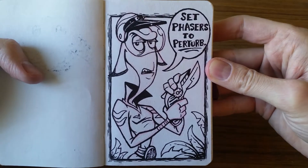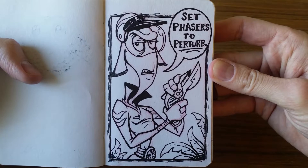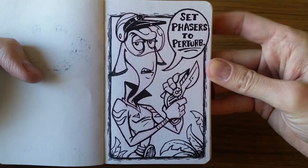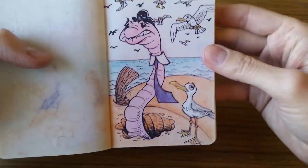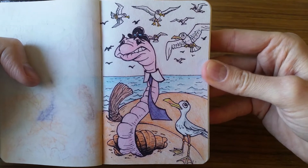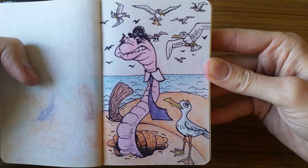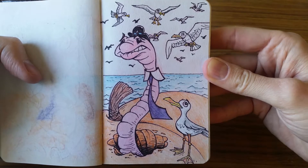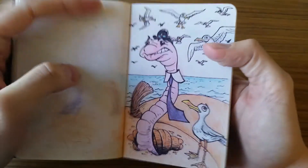And then I had this funny idea of a Star Trek reference: set phasers to perturb. So I had to draw this guy out for it. I still think that's funny, but maybe it's just me. And here's kind of a reference from one of my favorite books, James and the Giant Peach — this is when the worm has to be the bait to get all the seagulls to come down so they can grab them and tie them up and float the peach away.